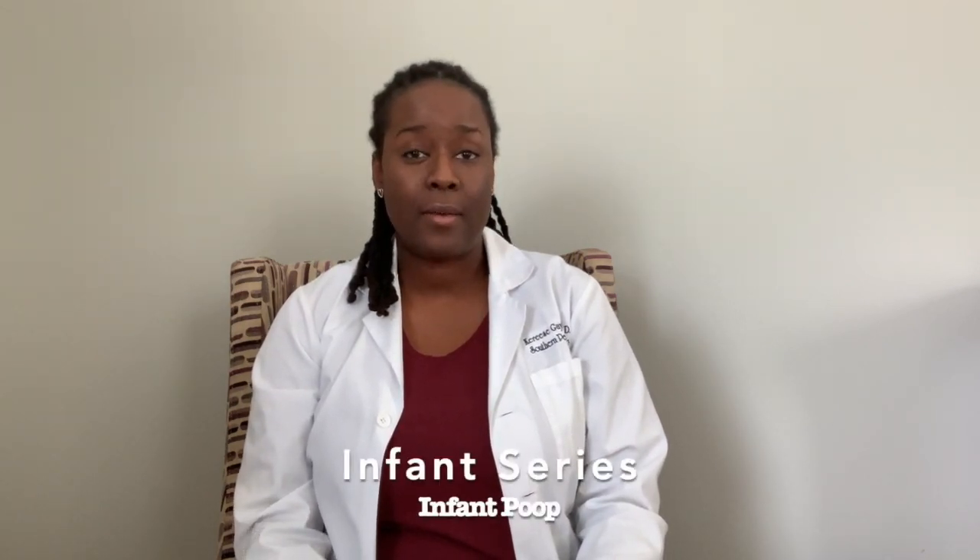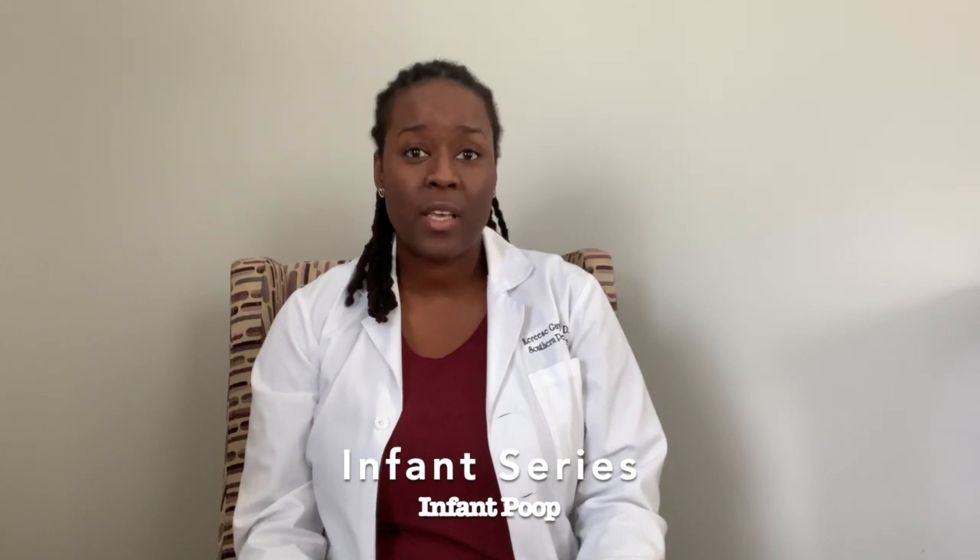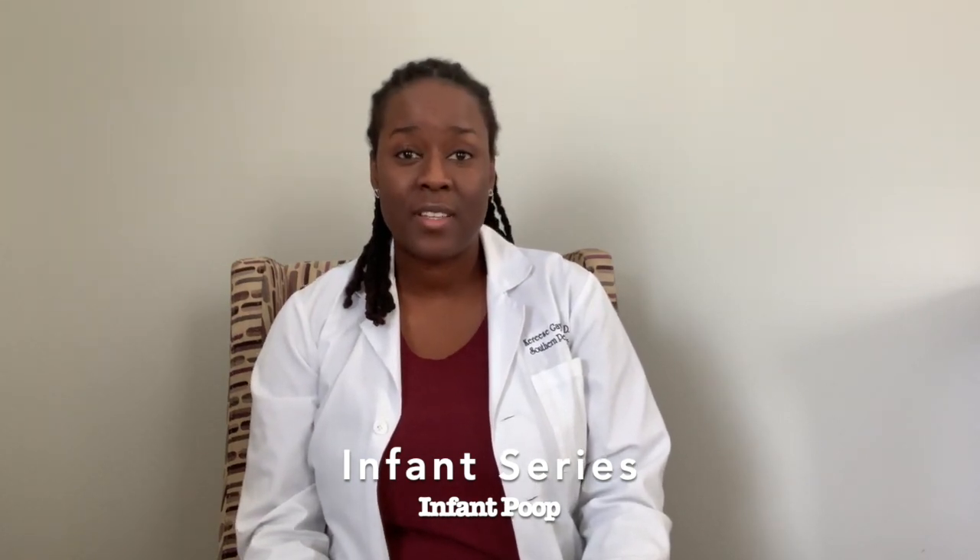Hi everyone, it's Dr. Gail from Southern Pediatric Clinic, and this is your healthy living blog where I help empower parents with the knowledge to help make healthy decisions for their kids. We're continuing on with our newborn series and this video is going to be the scoop on poop. We get tons of these types of questions in the office, so I thought maybe this video could help to clarify some things. Of course, as always, if you still have questions, please contact your pediatrician. So let's jump right in.